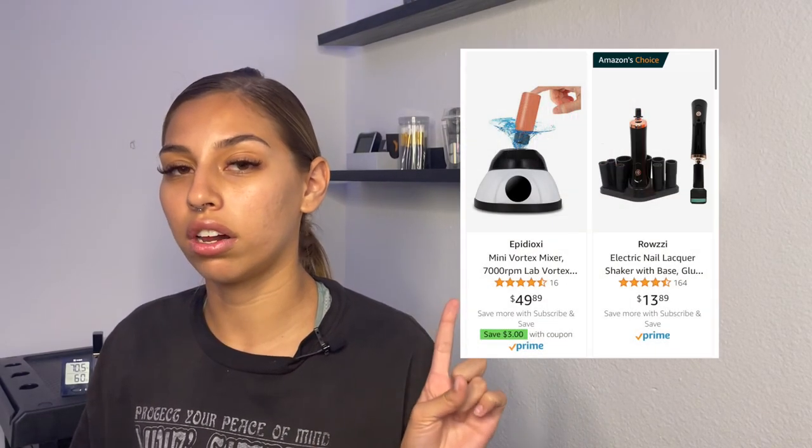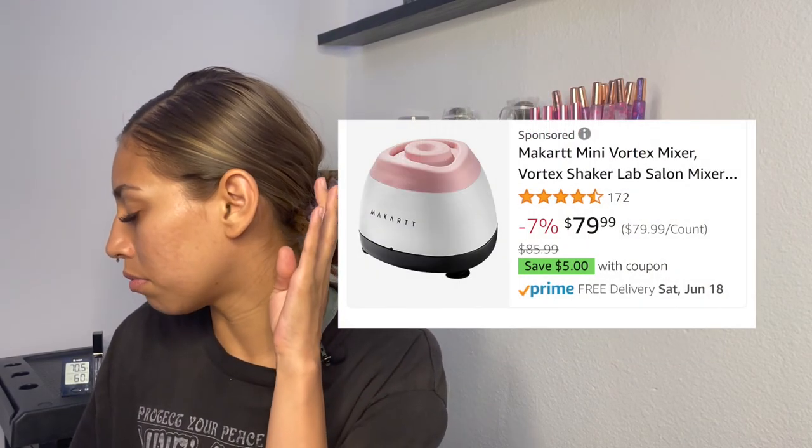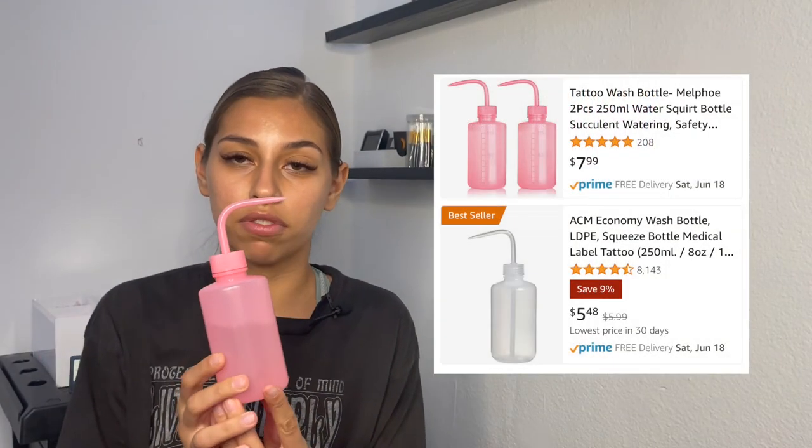One more accessory I really recommend is a lash shaker — I got mine off Amazon and you can also get the Vortex one. I'll link both in the description. And last thing: a squirt bottle for water when washing your client's lashes. You can get these off Amazon for a couple of dollars. It's great for when you're washing lashes with lash shampoo and need to rinse — just tilt their head to one side, grab a paper towel, and catch the water.